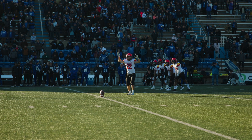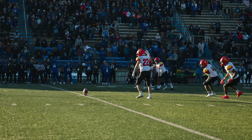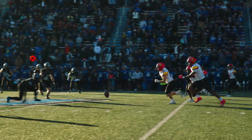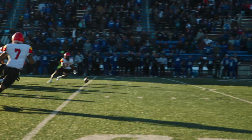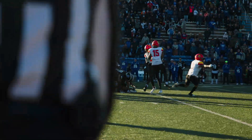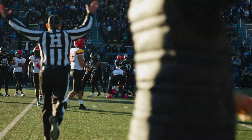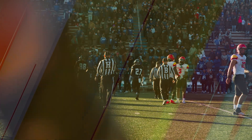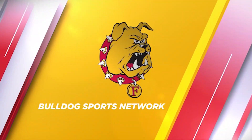Rose to kick it here for Ferris State. Now he's going to change directions — he was looking left, changed it back to the right. Rose is just going to go up the middle, and it bounces a couple times. Ferris State has picked it up. The Bulldogs are going to get the onside kick. Rose went right up the middle, and Ferris State perfect execution.